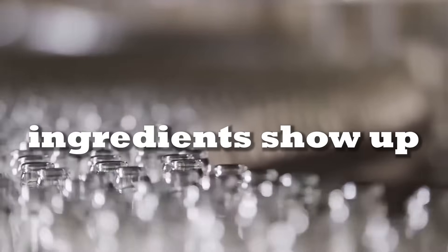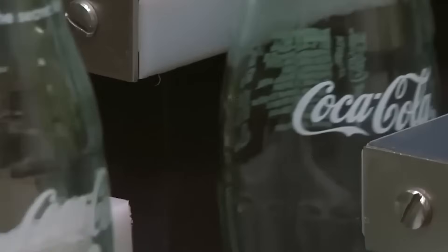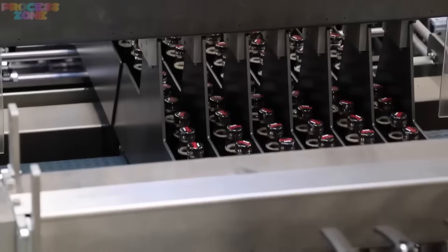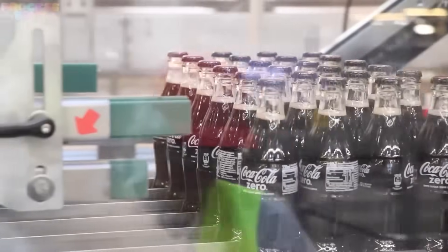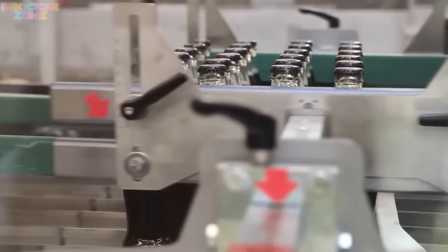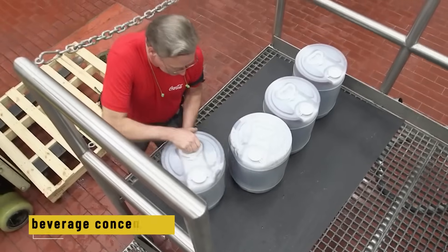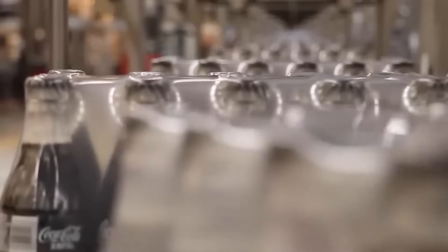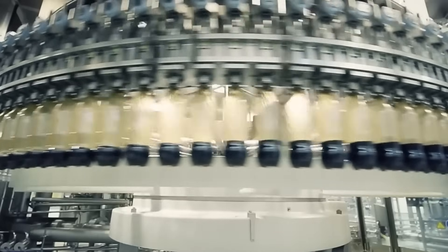The ingredients do show up on every can or bottle — kind of. What's really hidden is one line on the label: natural flavors. That's where the secret lies. It's a blend of botanical extracts and oils, possibly from spices, fruit, and roots, that give Coke its signature taste. This formula is turned into something called beverage concentrate — a super strong syrup that gets diluted later. While most soft drinks are easy to copy, Coca-Cola's exact flavor has never been replicated.